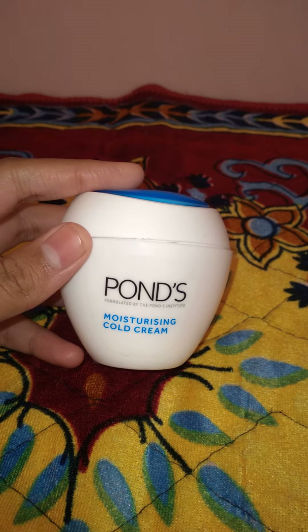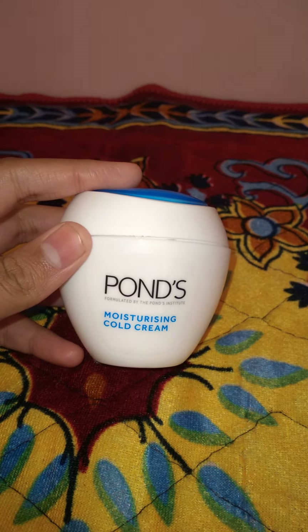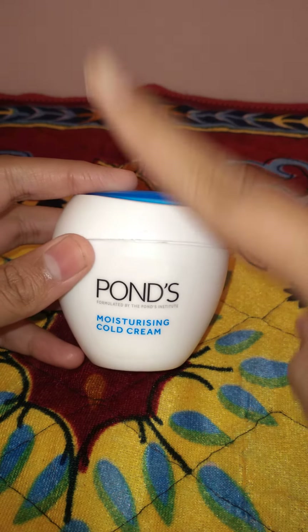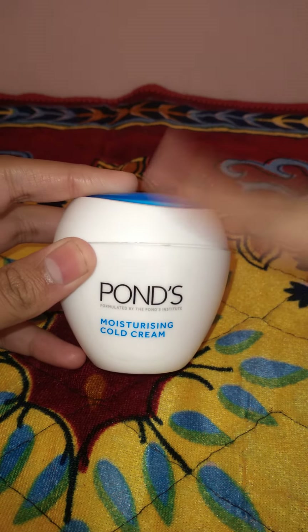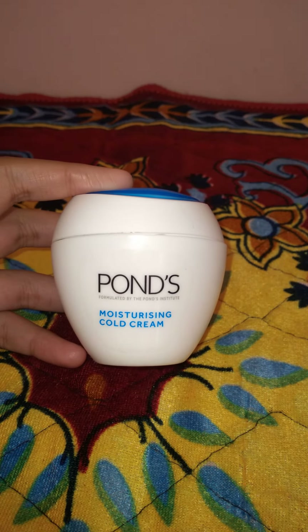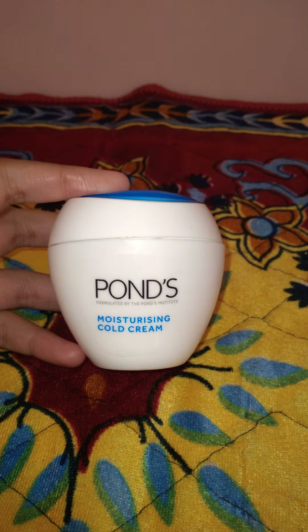This was all about Pond's Moisturizing Cold Cream, especially for the cold and winter season. If you liked the video, share it with your friends and please subscribe to my channel. Thank you so much.